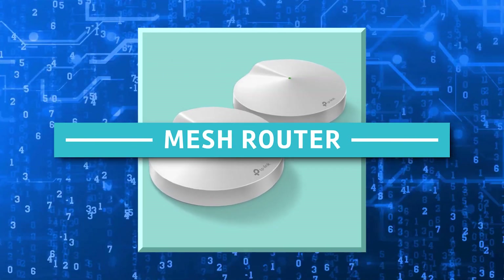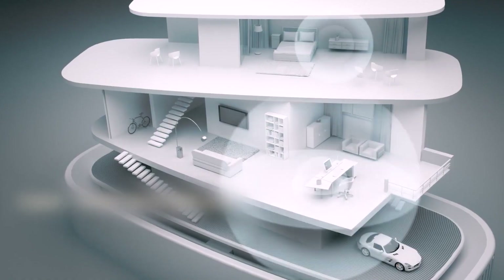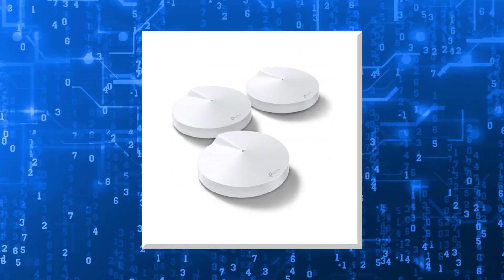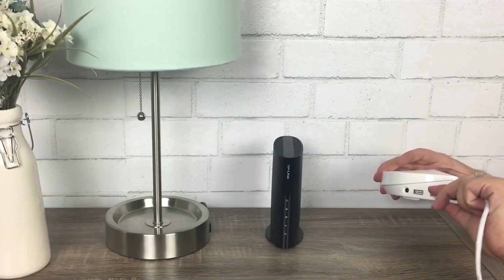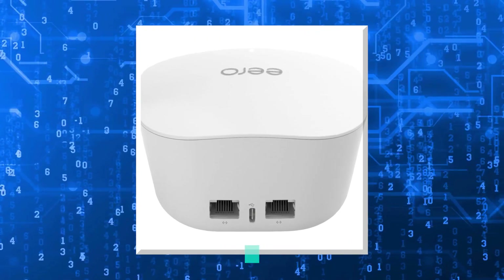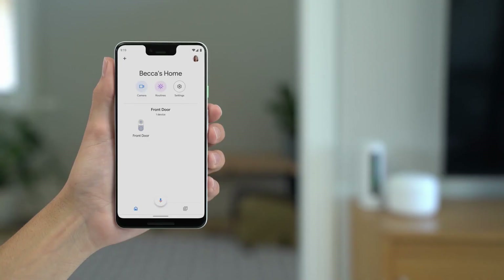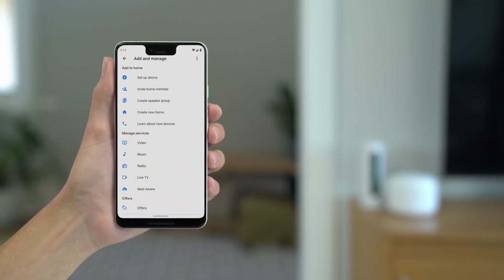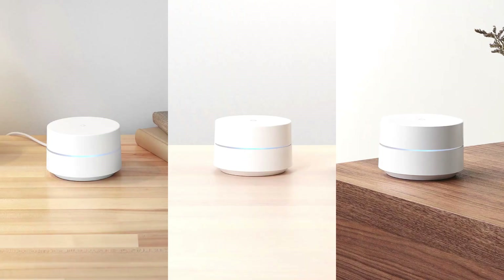14. Mesh Router. By extending and strengthening the coverage, mesh Wi-Fi systems have helped many internet connections become better. Families that want to restrict their children's internet consumption can use the cool automation offered by the mesh systems from Google and Eero. Excellent systems include Eero and Google Wi-Fi; in their respective apps you can set up access schedules. Eero works with both Alexa and Google Wi-Fi, while Google Wi-Fi only supports Alexa.